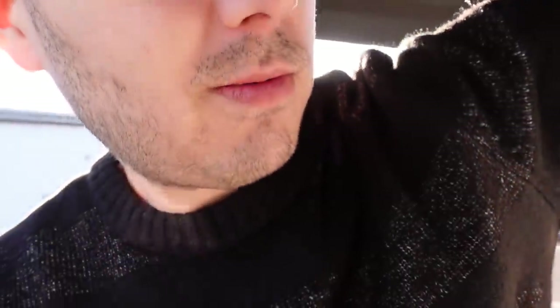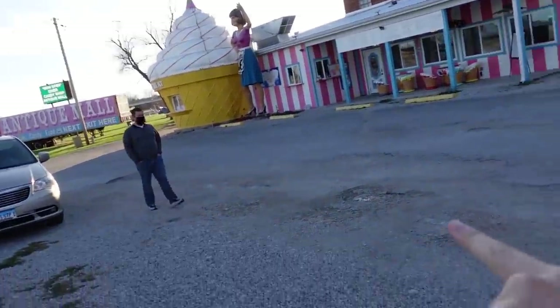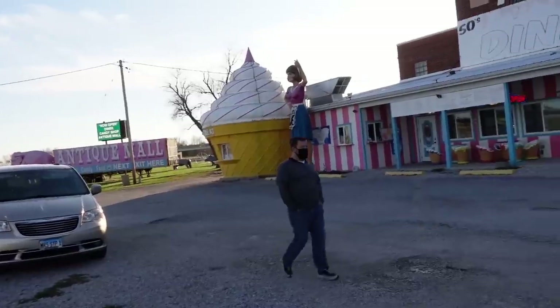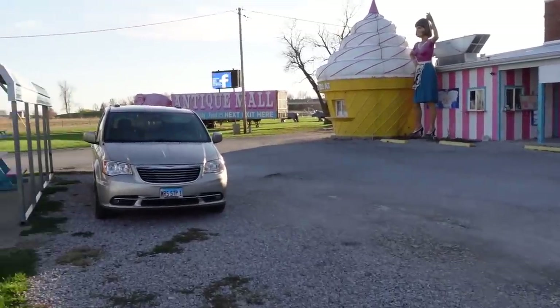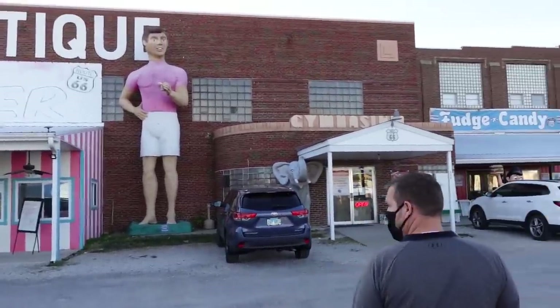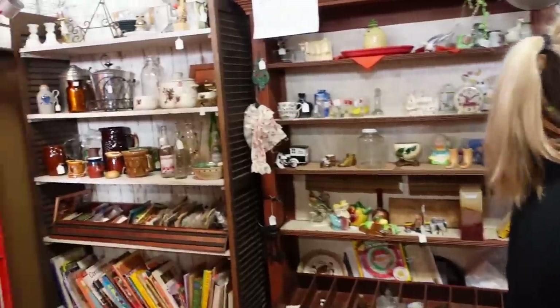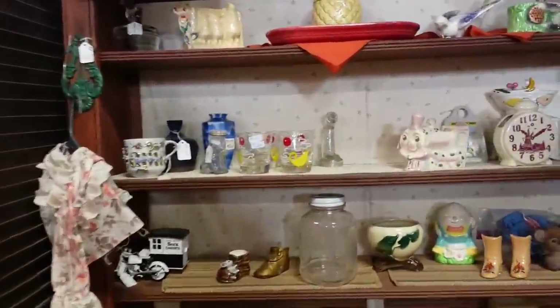I'll meet you there at the Pink Elephant. We just pulled up and we're going to go inside. They have such a fun exterior — a giant pink boy and a giant pink lady with an ice cream cone. This is actually an old school and you can see right there it says 'gymnasium' up top. It's 40% off today!